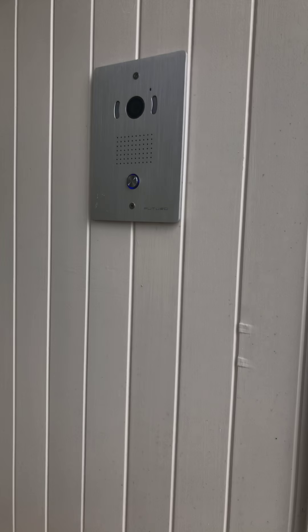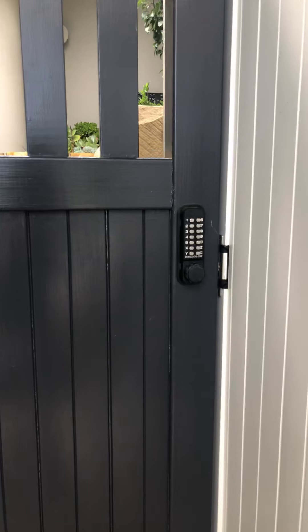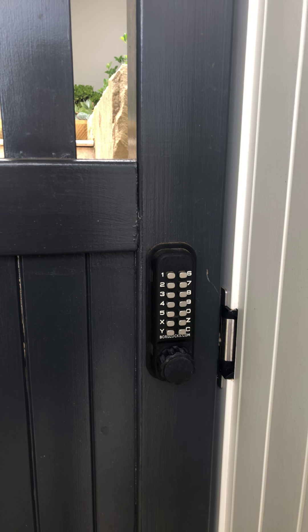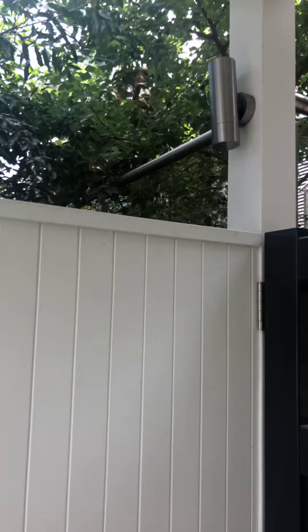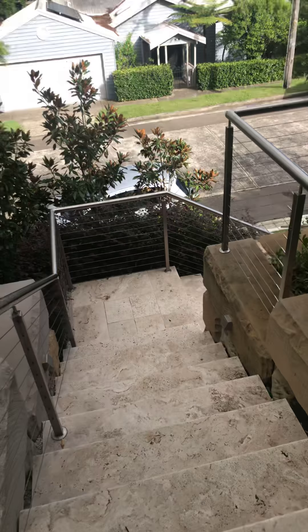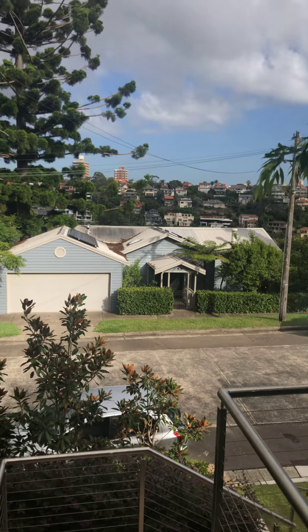You then get to the front gate, which has a video intercom. I was given a number code to get through the gate. There are some outdoor lights, and this area is undercover under a pergola. I'm waiting for the agent to arrive — and this is the streetscape.